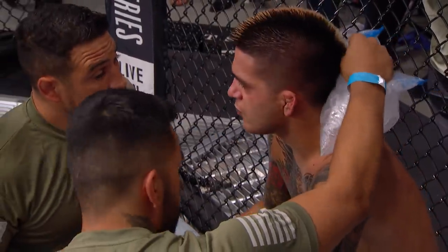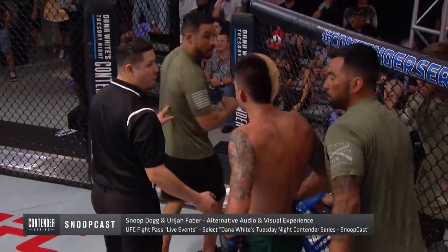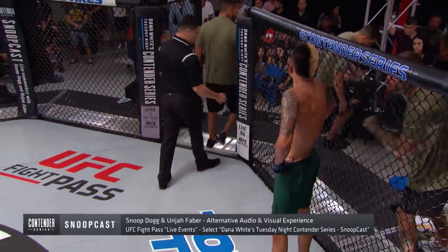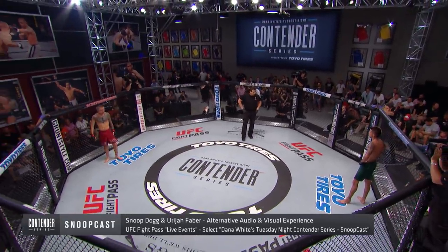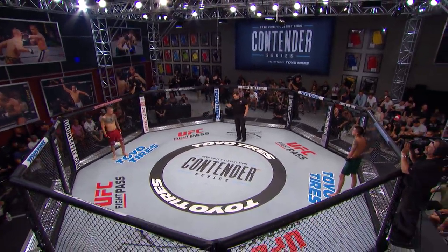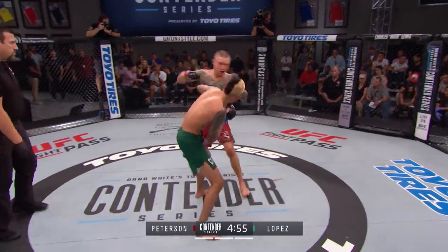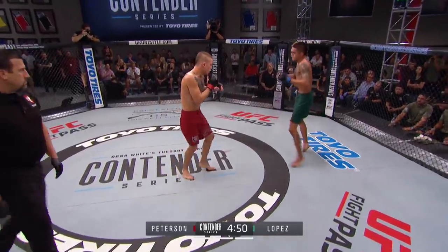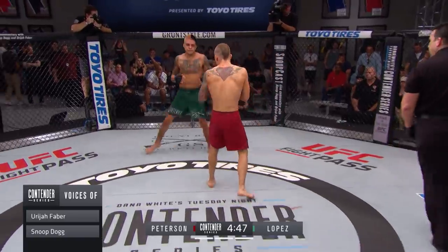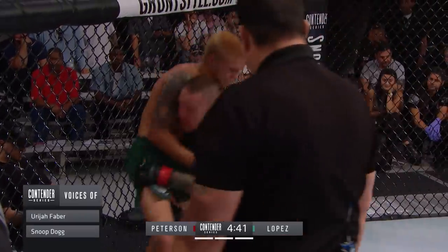One round and he gets that contract. Snoop Dogg and Uriah Faber are calling the fight as well in a unique alternative audio and visual experience — you can switch over to SnoopCast in your browser or app. Go to Live Events in UFC Fight Pass and select Dana White's Tuesday Night Contender Series. Here's a little taste — it's the final round, it's a one-on-one fight. Who wants it? Championship round right here. Sloppy but aggressive style from Steven Peterson — Steven Peterson is a dog, going forward. Benito's got to dig deep here and get this last round if he wants his contract — 11 years in the making.